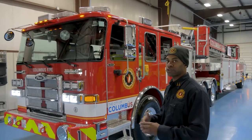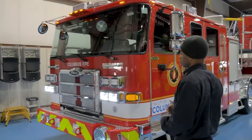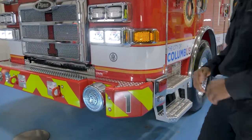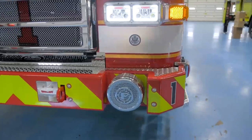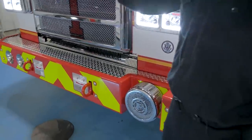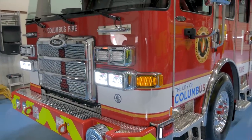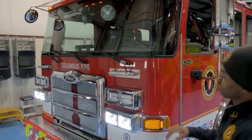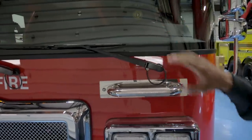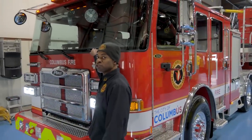We have a couple of Pierce ladders in our fleet already, but this is the first Enforcer. A couple of things we've done differently with this truck is we went with a shorter 10-inch bumper, and we also did a recessed cue. That way, if we ever get any accident in the front, we don't have to worry about the cue siren getting damaged. We already have the electric sirens and the air horns recessed in the grille.